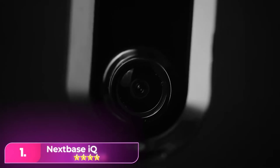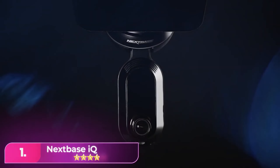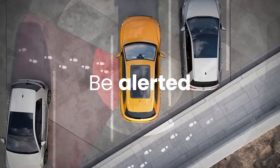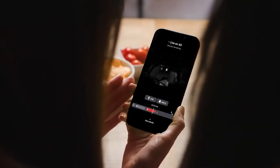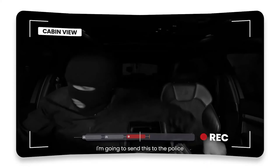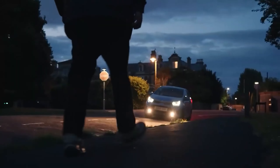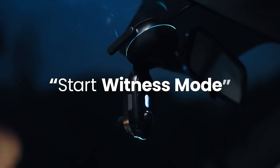Number one: the NextBase IQ. The NextBase offers comprehensive features including 4K video, an optional rear camera, integrated interior camera, and 4G connectivity for car security. Its included OBD2 cable provides easy power supply, and it can also be hardwired to the fuse box.